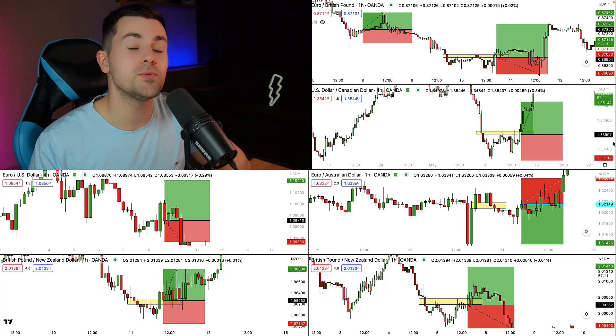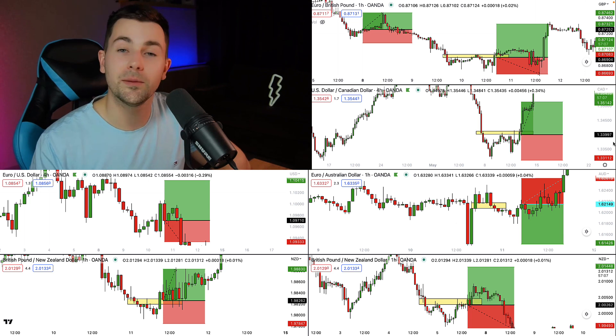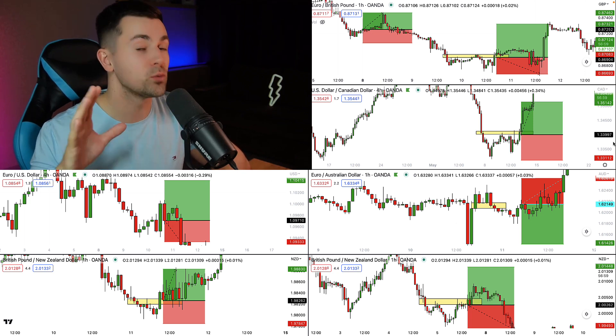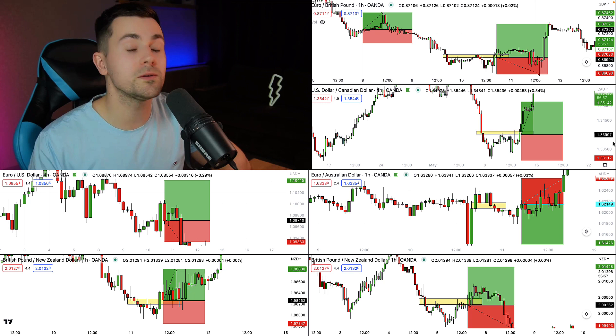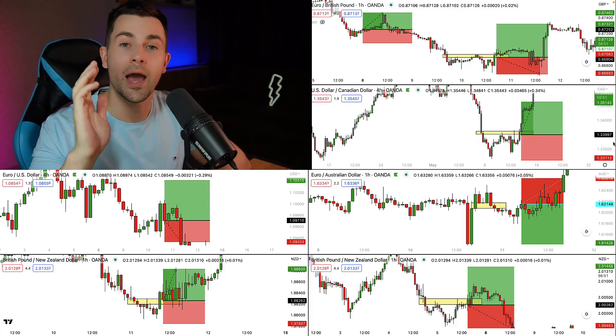That was a tough trading week. This week the market was very active and I took 7 trades. Most of the trades were losing trades and I finished this week in a loss. In this video we'll go through the trades, discuss why it happened, and discuss how to deal with losses in trading. Please don't forget to like this video and subscribe to my YouTube channel.